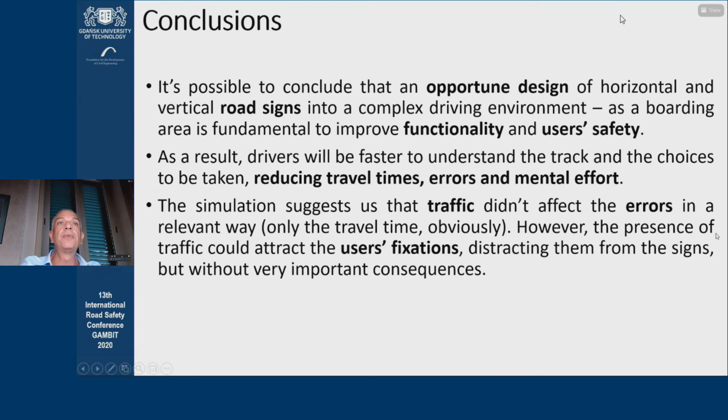In conclusion, based on these results, it's possible to conclude that a better signage design in a complex driving environment such as a boarding area is fundamental to improve the functionality and safety perceived by users. As a result, drivers will be faster to understand the route and the choices to be taken, reducing travel times and driving errors. The traffic vehicles that interacted with the users didn't affect the errors, but the presence of traffic could attract the driver's gaze, distracting them from the signs, but without very important consequences.